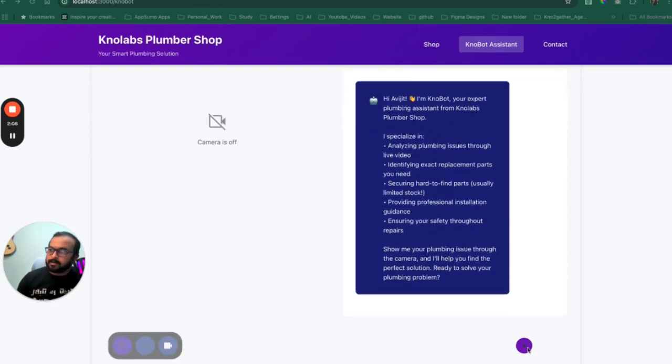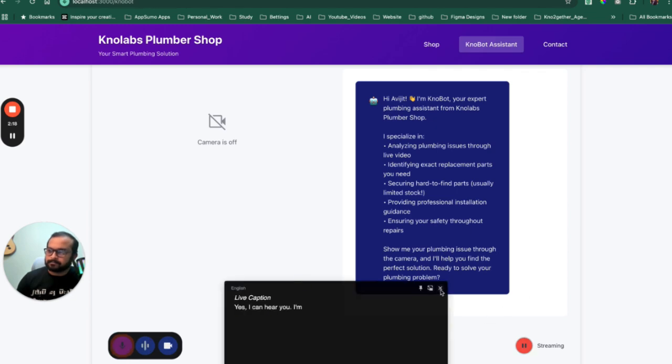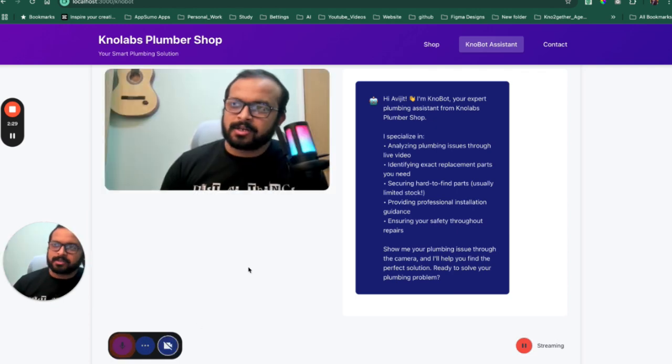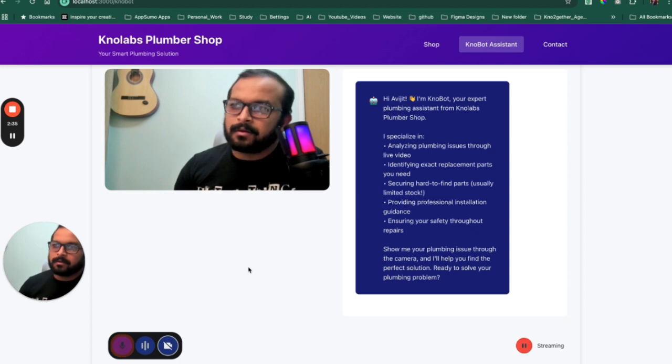And there is this button here which will initiate or start the communication. So let's start. Hey, can you hear me? Yes, I can hear you. I'm Noba, your expert AI plumbing assistant from Nolabs Plumber Shop. I'm here to help with any plumbing issues you might have. Could you please show me the plumbing problem you're dealing with? What do you see? I see a video of you with a guitar in the background. You're wearing glasses and a black shirt. I don't see any plumbing issues in the video. Could you please show me the plumbing problem?